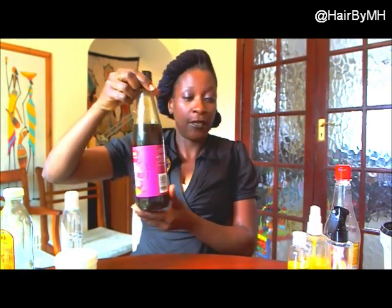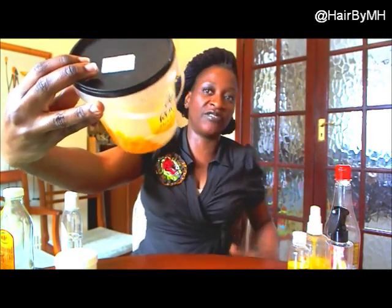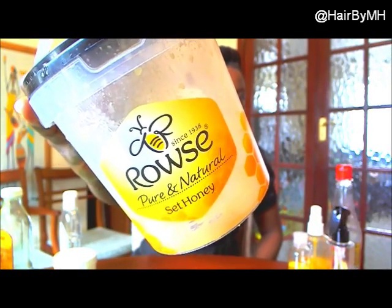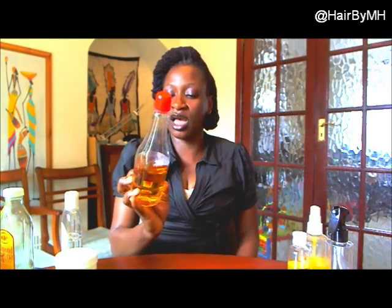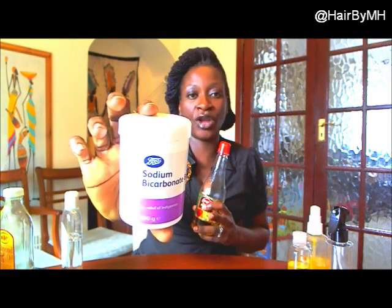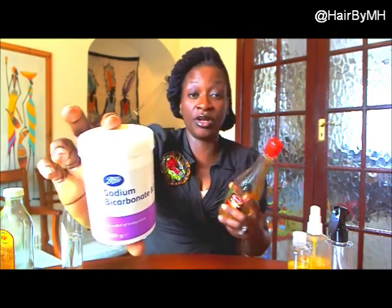I also mix in some honey. I have honey in my cupboard — it's finished because I use it to cook, for drinks for the kids, and for my hair. I normally use it for hair and body. I also always have my apple cider vinegar — that's for cleansing basically. I mix it with bicarbonate of soda, and I've got a posting out on cleansing my hair with bicarbonate of soda.